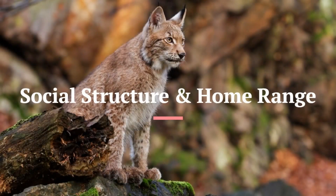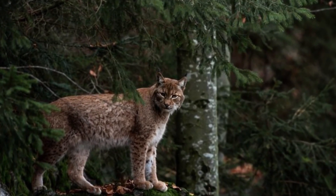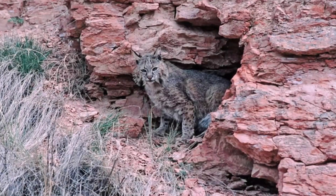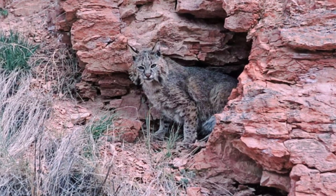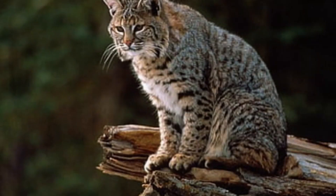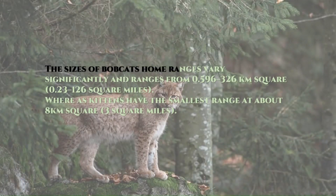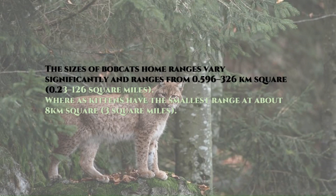Social Structure and Home Range. The home range is marked with feces, urine scent, and by clawing prominent trees in the area. In its territory, the Bobcat has numerous places of shelter, usually a main den, and several auxiliary shelters on the outer extent of its range, such as hollow logs, brush piles, thickets, or under rock ledges.